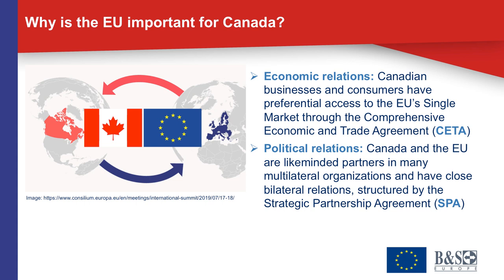In addition, there are very close political relations between Canada and the European Union. Canada and the EU are like-minded partners in many multilateral organizations such as the World Trade Organization and the United Nations, where they tend to work for the same objectives. Beyond that, there is a very dense network of bilateral relationships structured through the Strategic Partnership Agreement between Canada and the EU, which has also been applied since 2017.